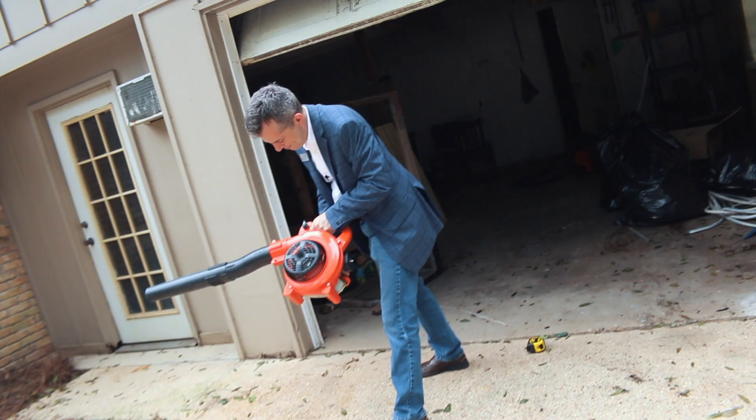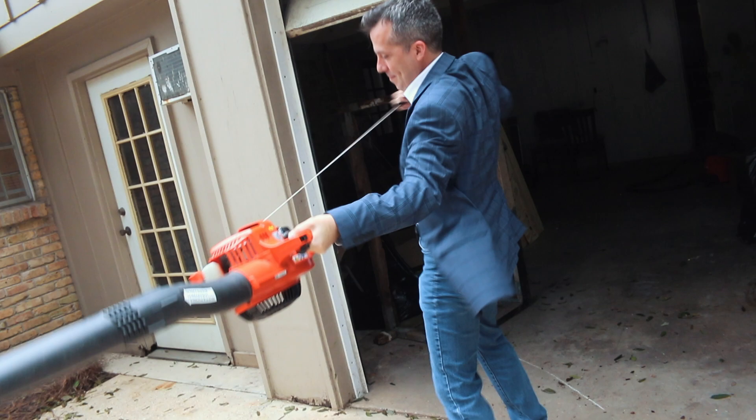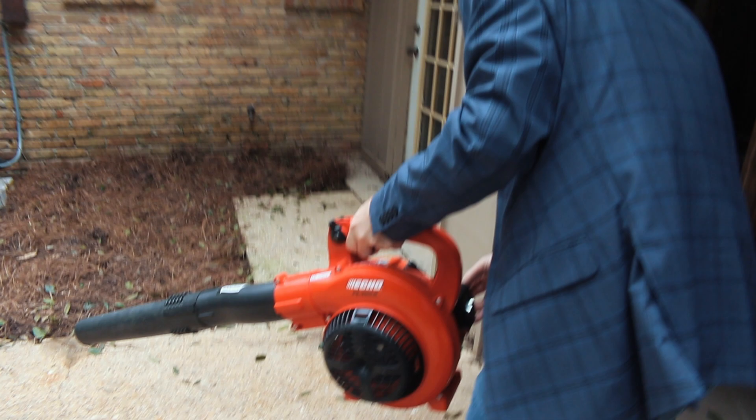We've got to clean this sidewalk up. Let's switch this around and put it in the middle here — just trying to get everything looking right for the photos.